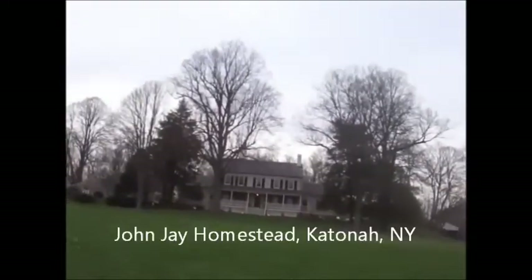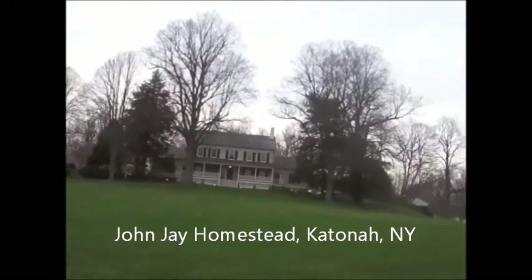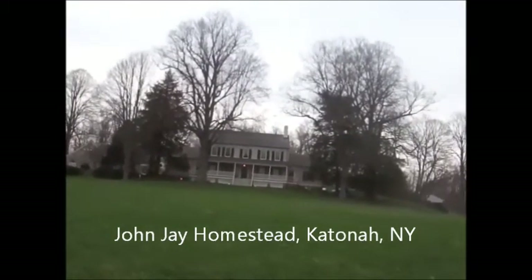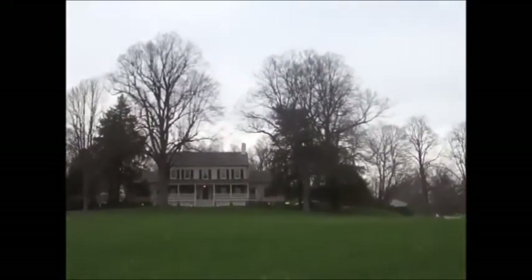This is the John Jay Homestead House, right? This is the farm that John Jay lived and farmed in. He was our first Supreme Court Justice.